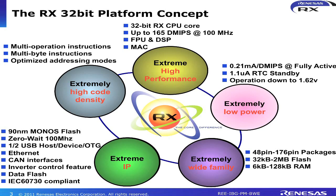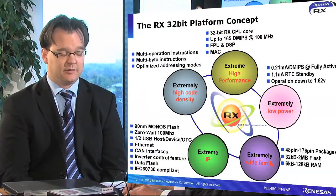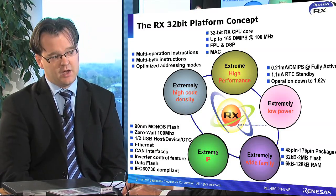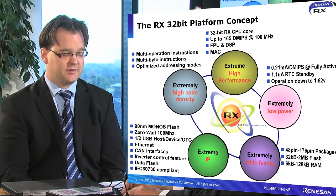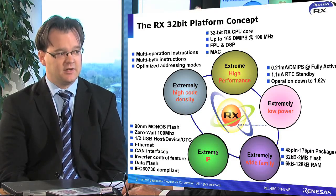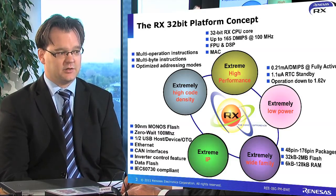So it's the RX CPU core, first of all combined with floating-point unit, DSP capabilities, and hardware MAC as well as barrel shifters. It's combining low power features so that we can even supply battery applications utilizing 32-bit microcontrollers. And it has a wide range of different product lines and variations, coming from 48-pin packages up to 176-pin packages, and from 32K flash up to 2 megabyte flash.